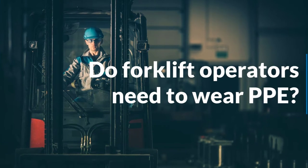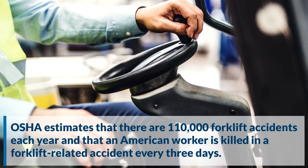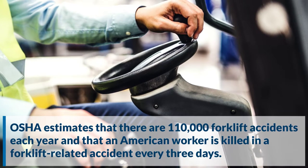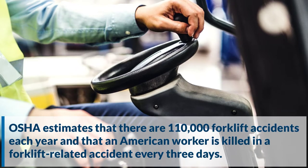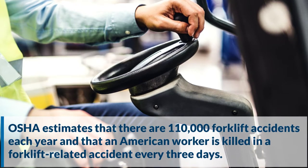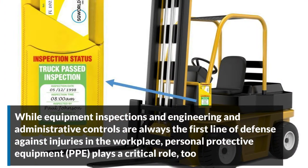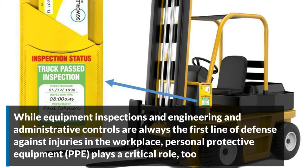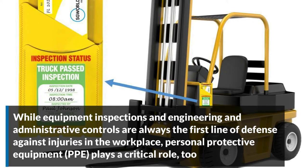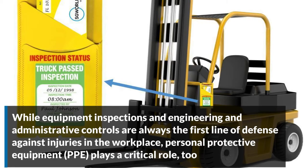Do forklift operators need to wear PPE? OSHA estimates that there are 110,000 forklift accidents each year and that an American worker is killed in a forklift-related accident every three days. While equipment inspections and engineering and administrative controls are always the first line of defense against injuries in the workplace, personal protective equipment plays a critical role too.